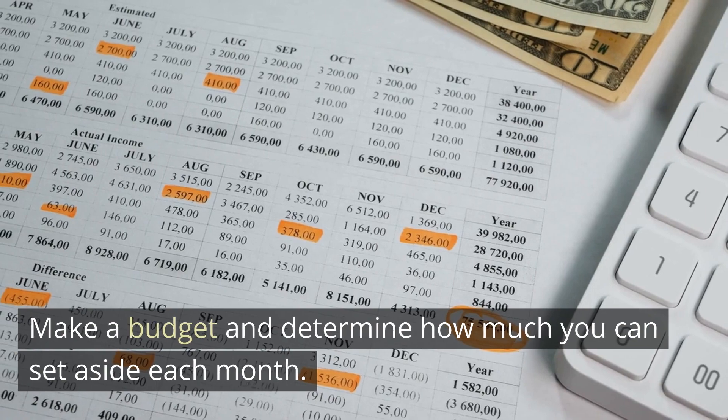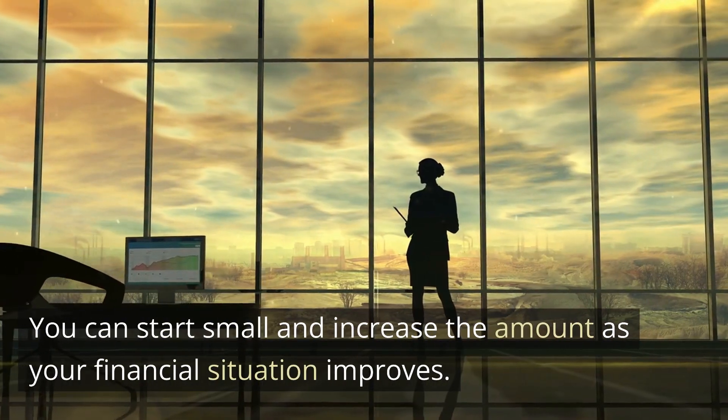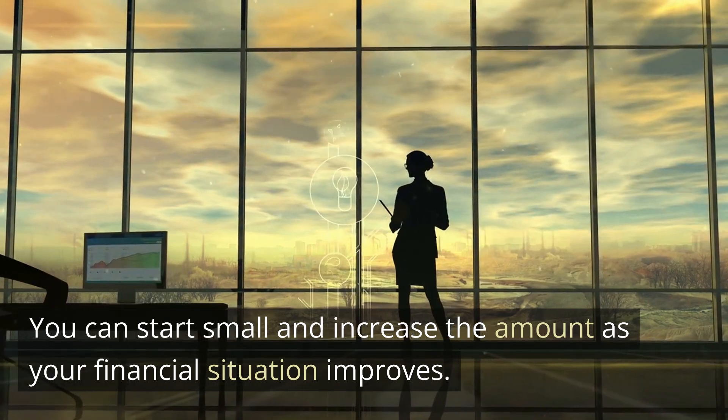Make a budget and determine how much you can set aside each month. You can start small and increase the amount as your financial situation improves.